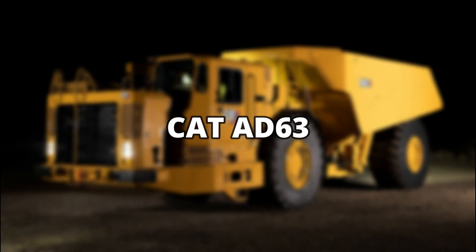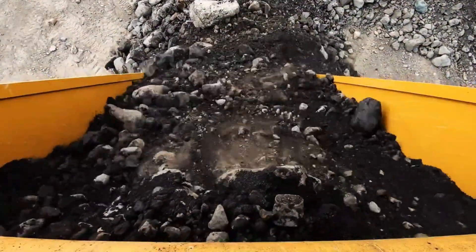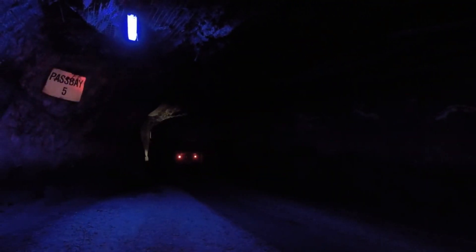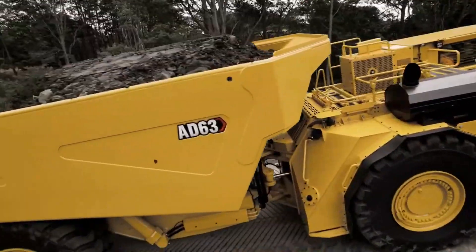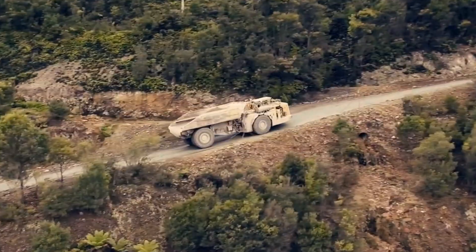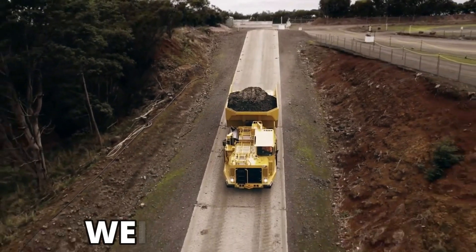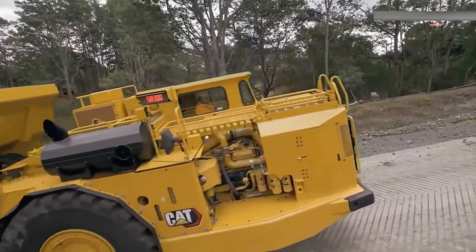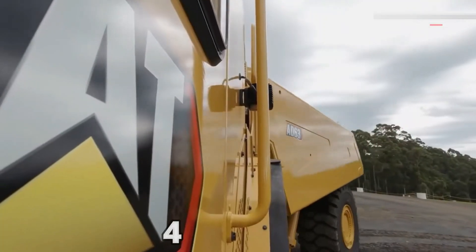CAT AD 63. The CAT AD 63 is a transportation truck mainly used in underground mining operations. The truck is built in the United States and is employed for transportation of heavy loads of material, from either inside or outside the mines to the storage facilities or refineries. The CAT AD 63 is designed to be economically friendly and provides maximum output at the lowest costs. Measuring around 12.4 meters in length and 3.3 meters in width, the truck weighs 52 tons. The CAT AD 63 is equipped with a large engine producing 789 horsepower and is capable of going up to 41 kilometers an hour.